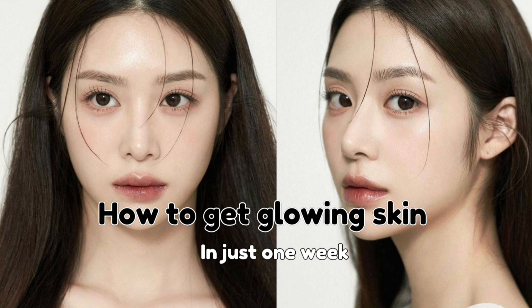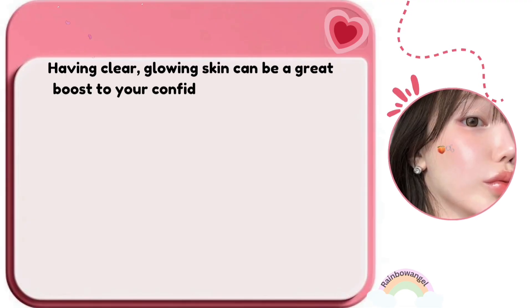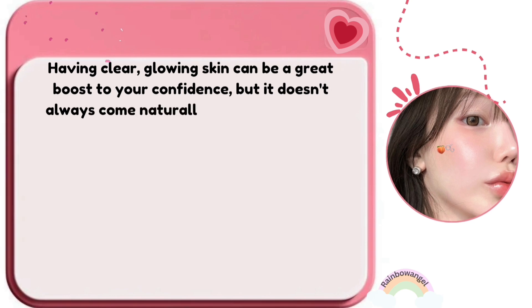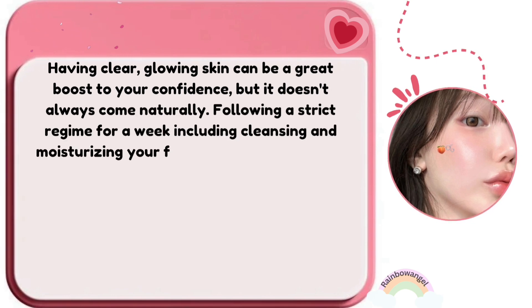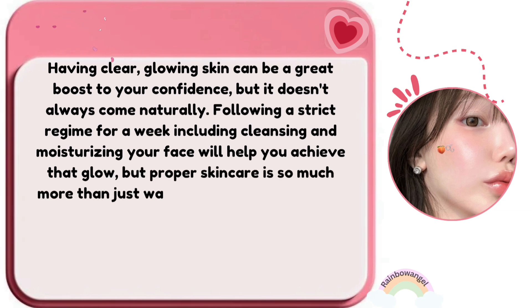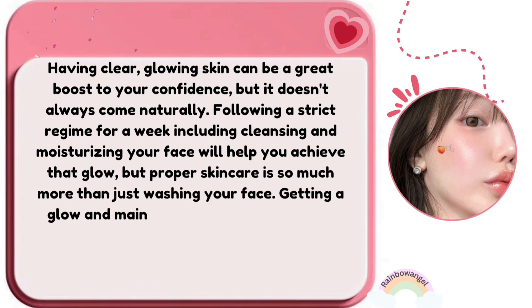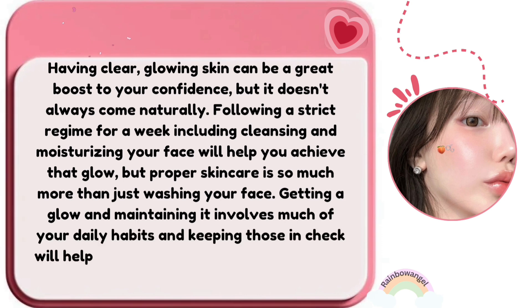How to get glowing skin in just one week. Having clear, glowing skin can be a great boost to your confidence, but it doesn't always come naturally. Following a strict regime for a week — including cleansing and moisturizing your face — will help you achieve that glow. But proper skin care is so much more than just washing your face. Getting a glow and maintaining it involves much of your daily habits.